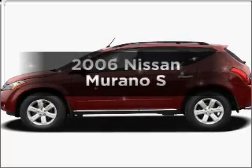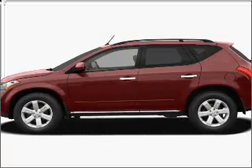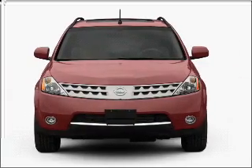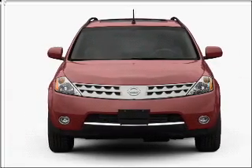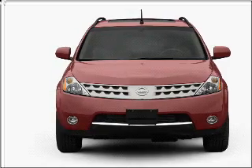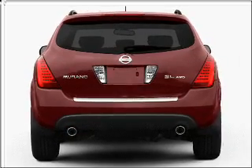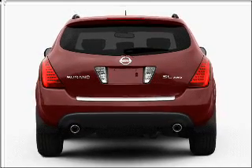Get noticed in this 2006 Nissan Murano. Travel the roads in style and comfort in this great vehicle, with a reliable 6-cylinder engine connected to a smooth shifting automatic transmission. Premium wheels lend a distinctive appearance, and you will appreciate the safety feature of anti-lock brakes.